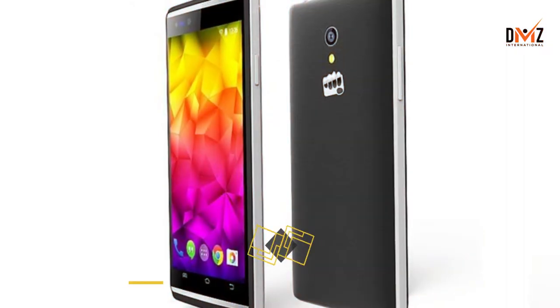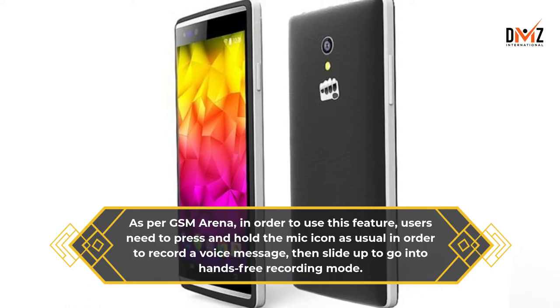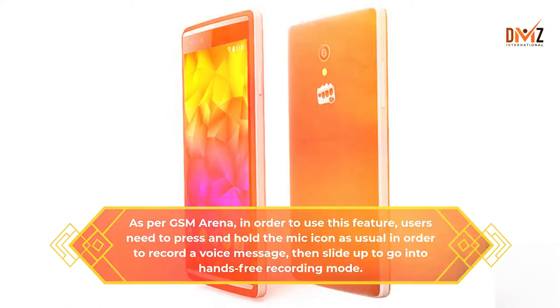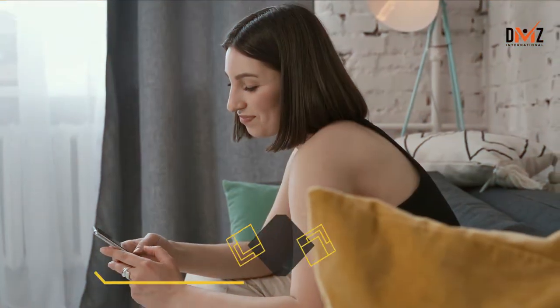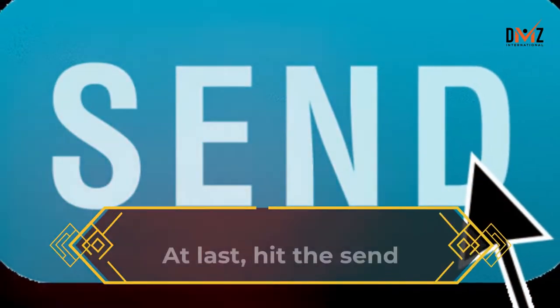As per GSM Arena, in order to use this feature, users need to press and hold the mic icon as usual in order to record a voice message, then slide up to go into hands-free recording mode. The next step is to tap the stop button in the center and press play to preview your message. At last, hit the send button.